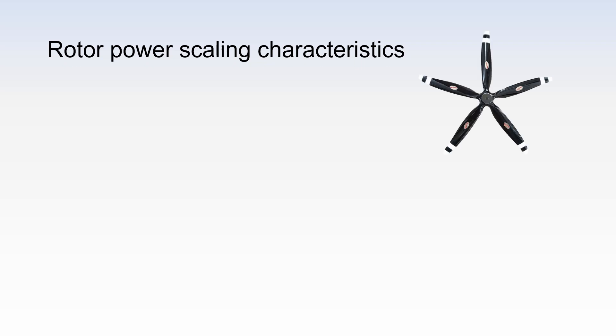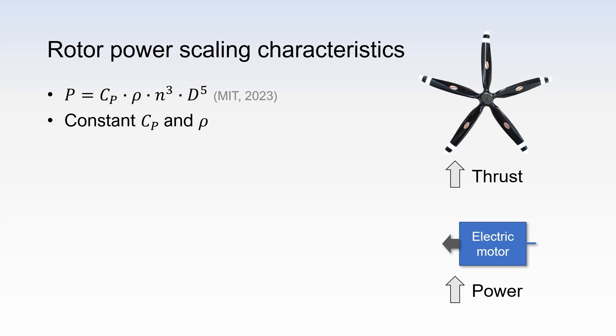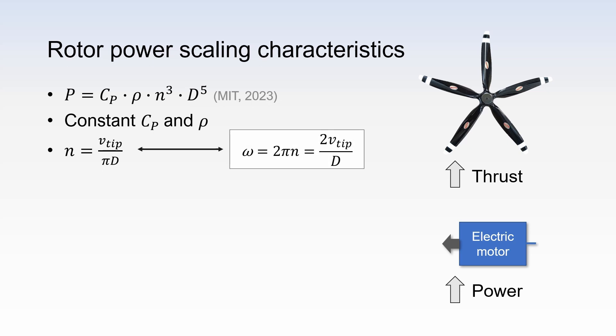Consider this propeller and the scenario where you want to increase the propeller thrust and therefore you also need to increase the power supplied to it by the shaft. The equation for the required shaft power is as shown. This can be derived from a dimensional analysis. So the shaft power is a function of the power coefficient, air density, revolutions per unit time, and the propeller diameter. Now, the power coefficient and air density remain constant when we increase the thrust, because we are analysing for the same flight conditions, airspeed and altitude. Also, we can express the revolutions per unit time in terms of blade tip speed and diameter. If you recall, the angular velocity can be defined like so, and these two equations can be rearranged for the equation on the left.